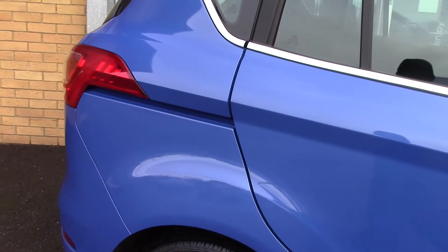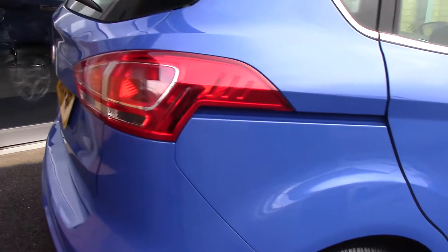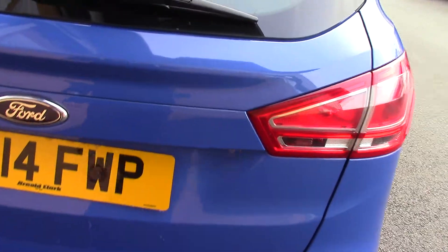This vehicle has had one private owner. Down here we can get a look at the alloy wheels. Compared to a new tyre which is 8mm, these are 3 and 4 on the front and 4 and 5 on the rear.